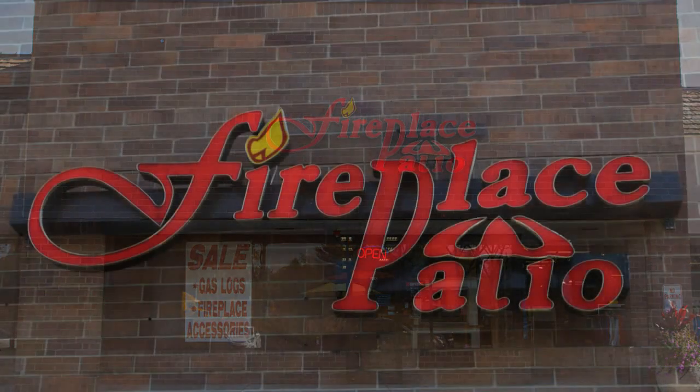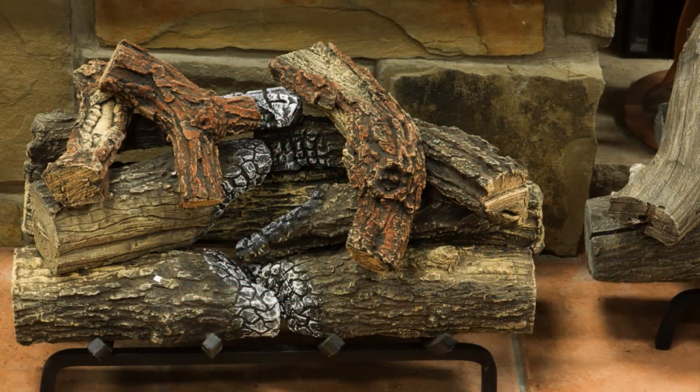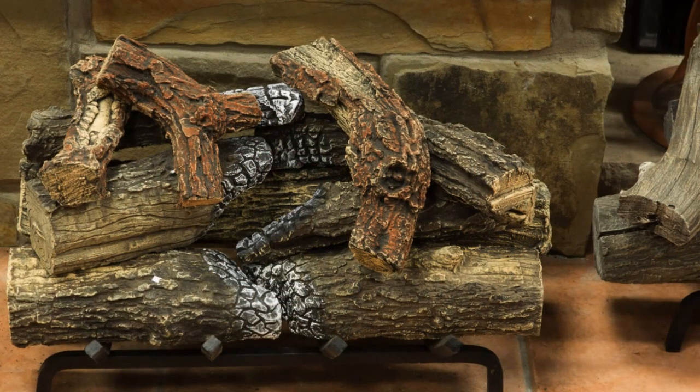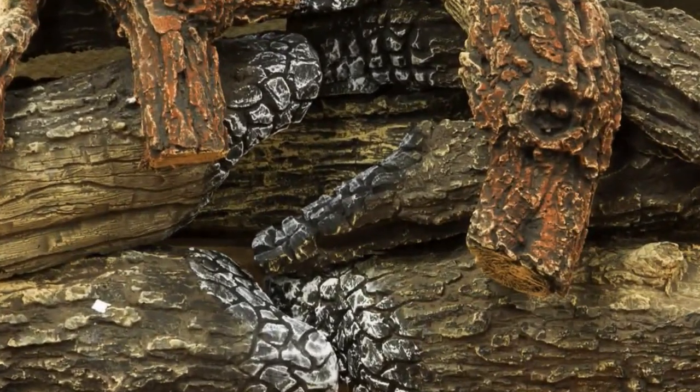At Fireplace Patio Design, we offer everything for the fireplace and more. Did you know we have the best gas fireplace logs in the country? If you're looking for a selection of high-quality, realistic log sets, we offer unique value.